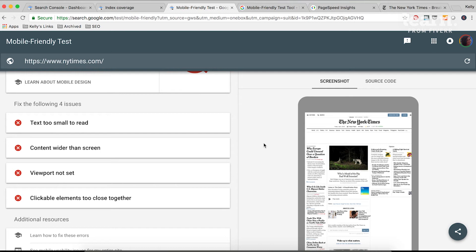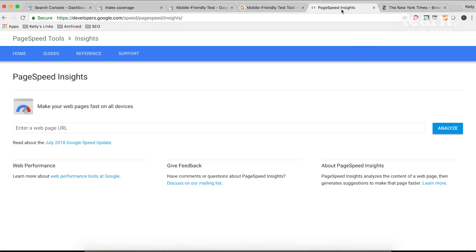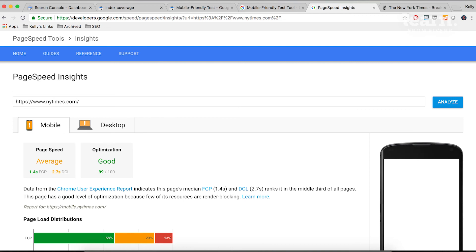You'll also want to assess whether your site's speed is in the danger zone. For that, we'll want to use Google's other free tool, PageSpeed Insights, to test the speed of the site on both mobile and desktop. Again, we'll use the New York Times as an example — you can just Google 'PageSpeed Insights' to easily find the tool, then enter the webpage URL. We'll give that a little bit of time to load. Here we can see that the New York Times has an average page speed for mobile and an average page speed for desktop.